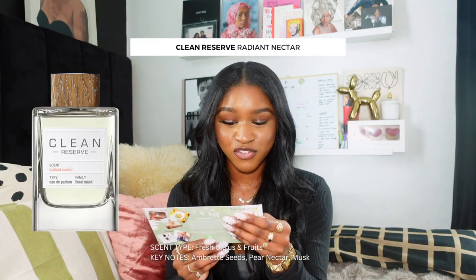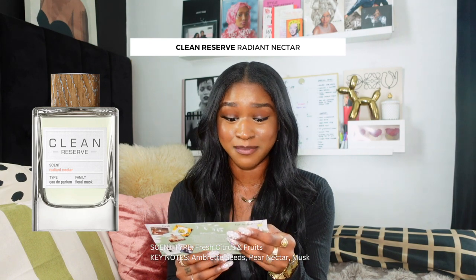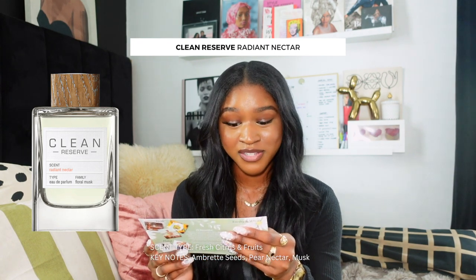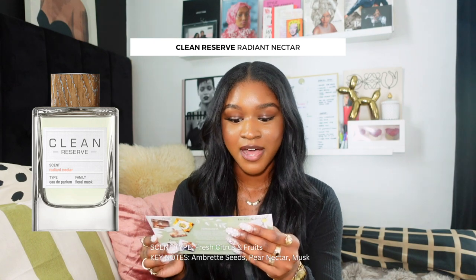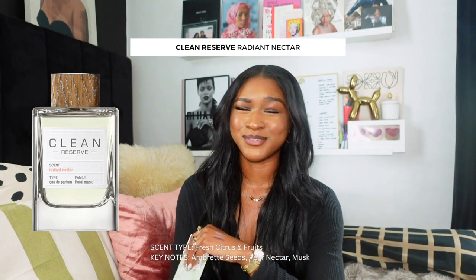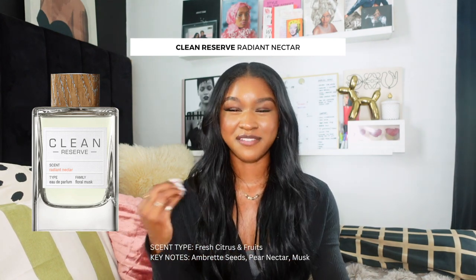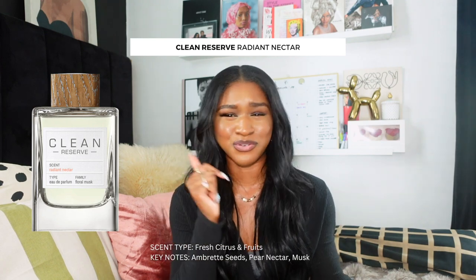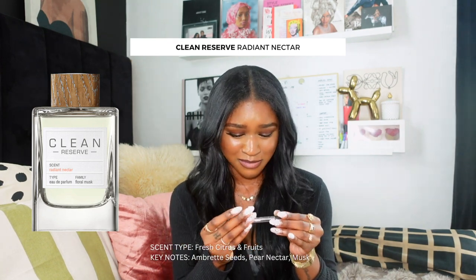I'll let that dry. While that dries, I'll spray the next one which is by Clean Reserve and it's called Radiant Nectar. This one is described as a fresh citrus and fruit type of scent. I don't think I'm going to be a fan of that. The keynotes are ambrite seeds, musk — just like the last one — and instead of jasmine petals, this one has pear nectar. I usually do not like citrusy fragrances on me. I just feel like anytime a citrusy fragrance interacts with my body chemistry, it smells like sweat. Anything with cucumber, grapefruit, lemon — on me, absolutely not.